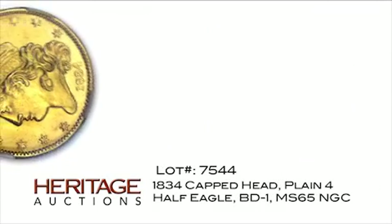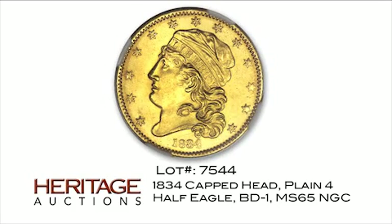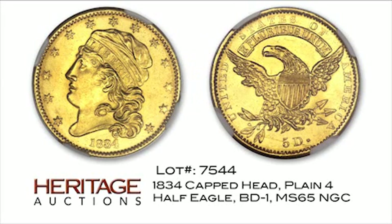One of the last $5 gold coins struck before a weight change that made melting older gold pieces profitable, this piece survived in an amazing mint state 65 condition. As of July 2011, it is the single finest certified example of the issue, with a plain 4 in the date.